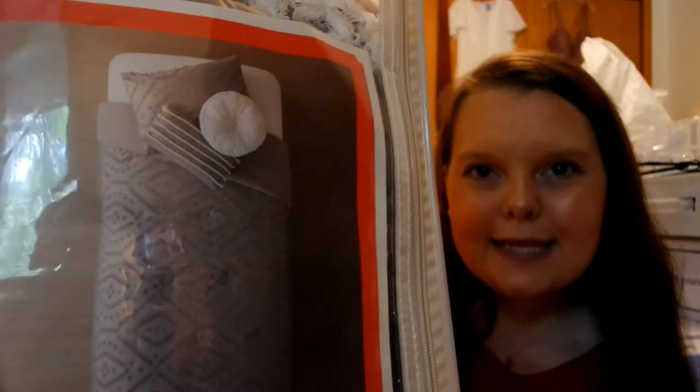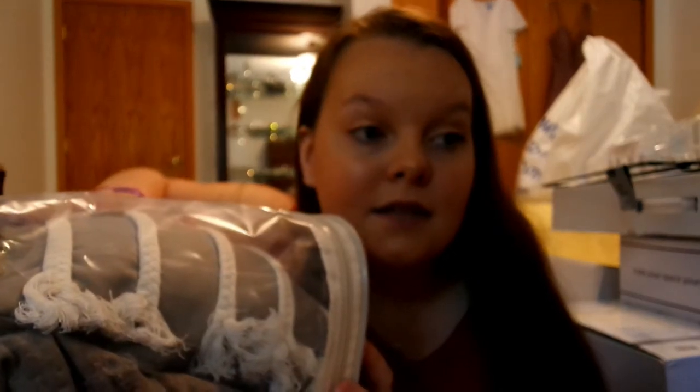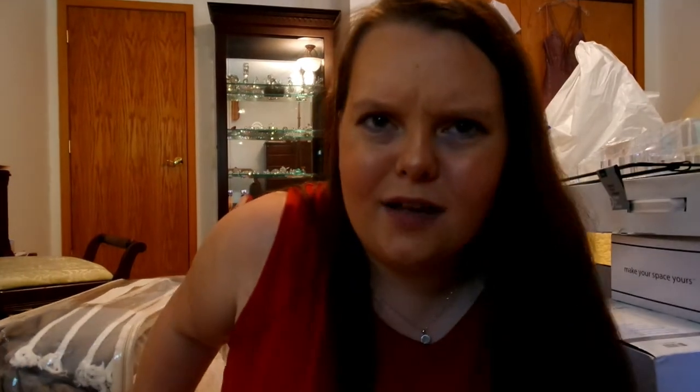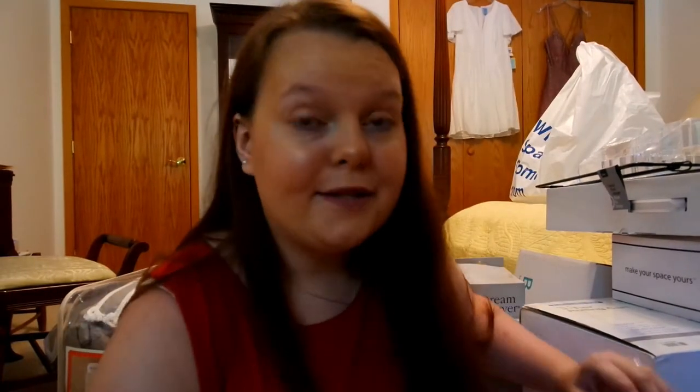So I got this bedding from Target and it looks really, really nice. I'm not going to get it out only because then I won't be able to get it back in. But this was a good price considering that I get the comforter, I get a sham, and I get two decorative pillows. I also bought sheets that go along with it, but they will be in the description below.